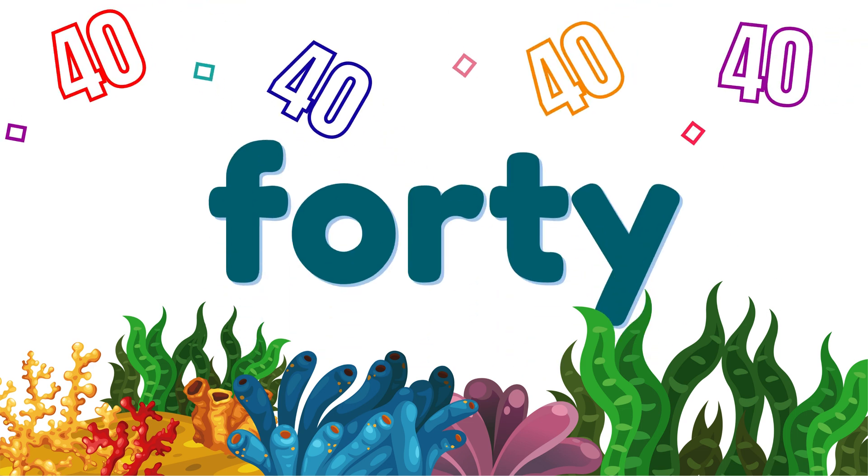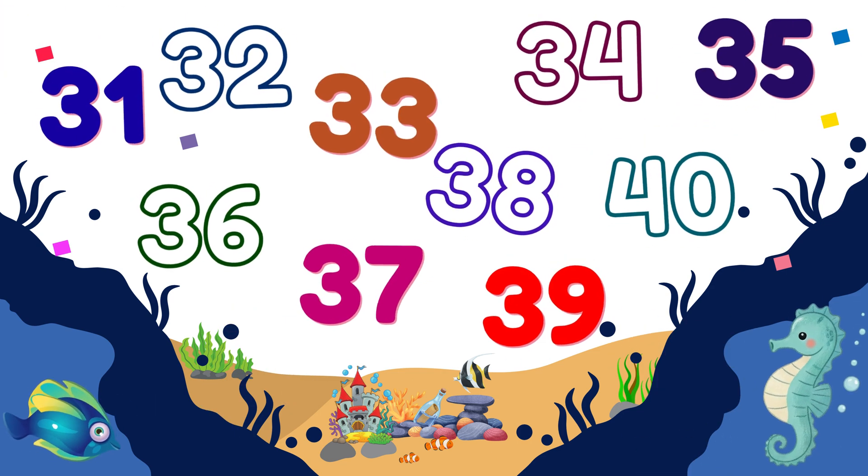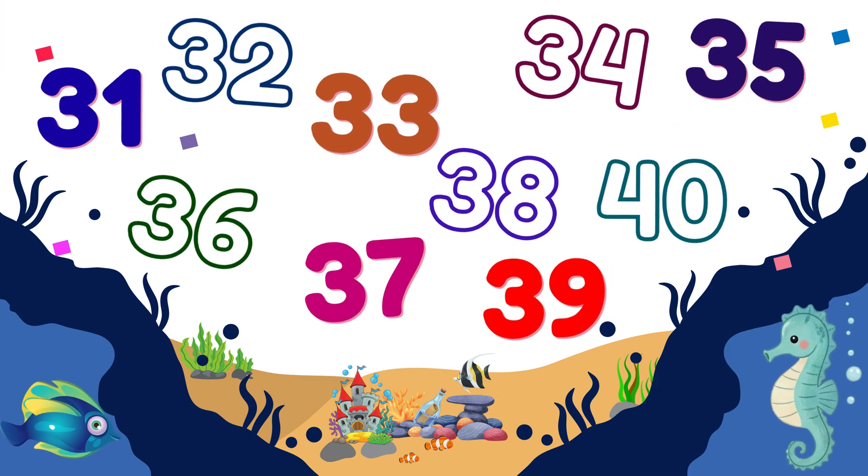40! We did it! We counted all the way to 40! Give yourselves a huge round of applause!